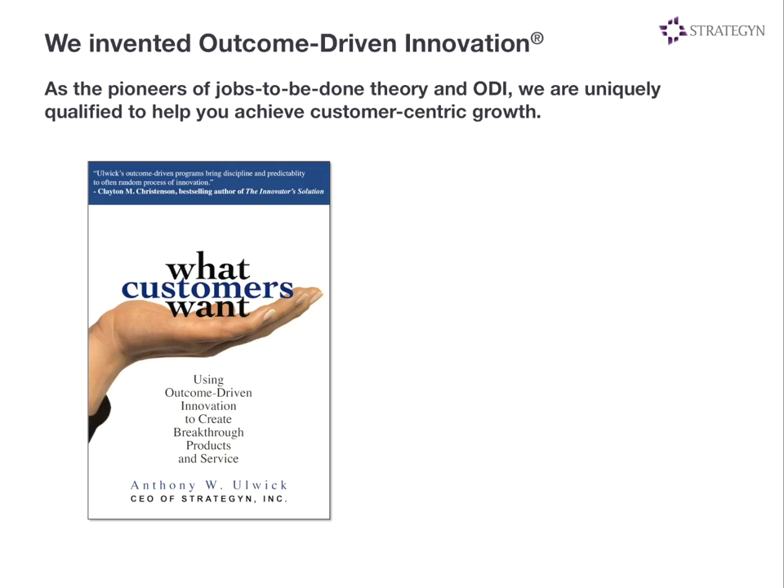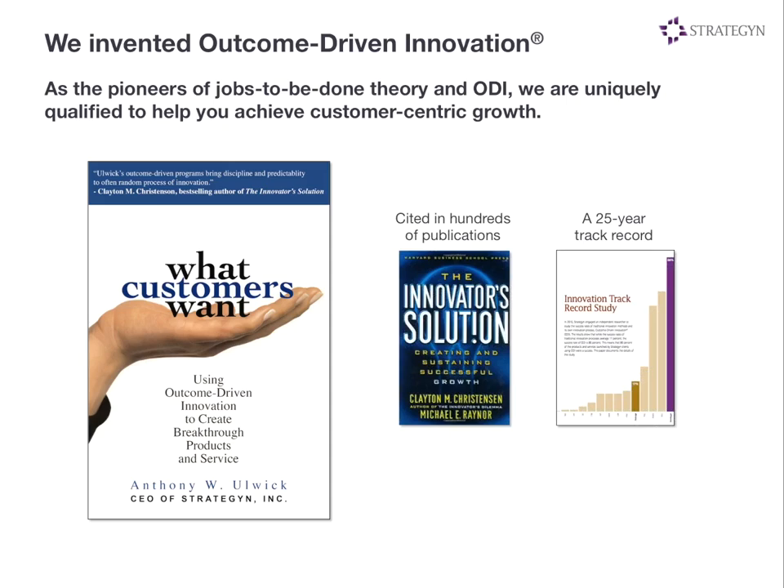That's really what outcome-driven innovation is all about. Once we have defined what a need is, you can see how it can be used to change the way companies innovate — the way you define needs, uncover them, prioritize them, and use them to create value propositions and formulate strategy. All this has been rolled into our book, What Customers Want. We introduced this concept to Clay Christensen in the early 2000s, and he wrote about it in his book, The Innovative Solution, in 2002, citing Strategyn's work and talking about this as jobs-to-be-done thinking. Since that time, jobs-to-be-done theory has really gone mainstream.